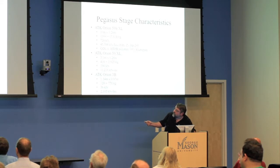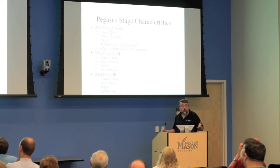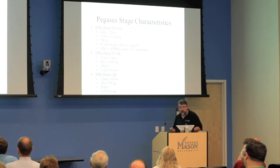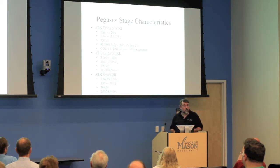Some nitty-gritty numbers: the Pegasus weighs about 55,000 pounds fully fueled, since it comes fueled when assembled. About 40,000 of those pounds are solid propellant — basically the same stuff used in the solid rocket motors of the Space Shuttle, very close to that same propellant mix.